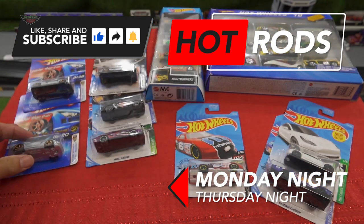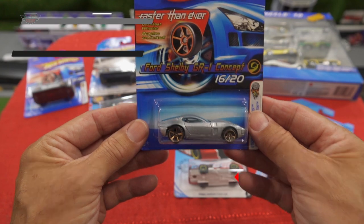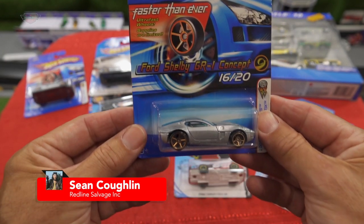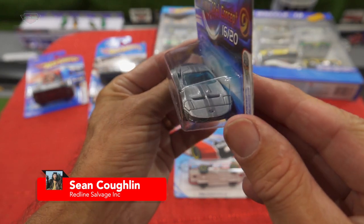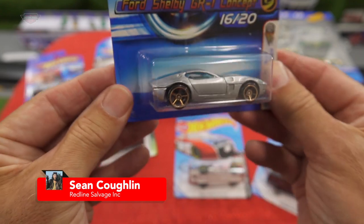Let's have a look at the other one — the Ford Shelby. Another Faster Than Ever. Ultra fast wheels. Beautiful. Look at the style of these cars. Aren't they beautiful? They just make them so well. I love them.